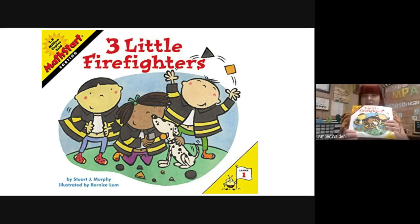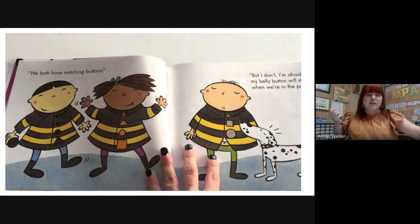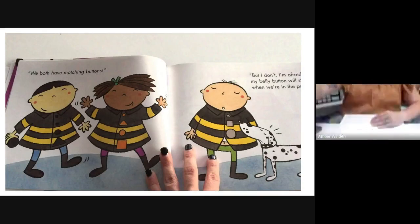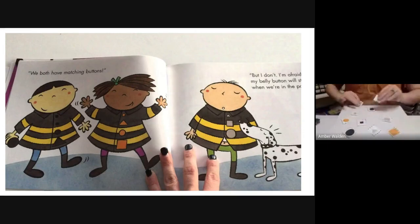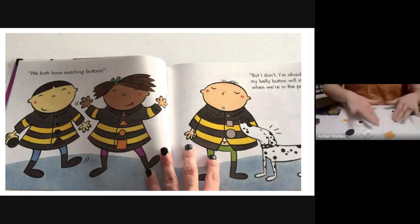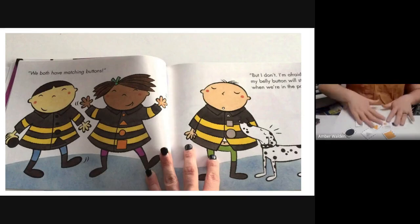So this story was all about these three little firefighters and they were trying to find buttons that match — finding a set. Let's look at this page of the story. In this one, they matched them by color. So let's try — I've got some buttons here and we're going to match them by color. I'm going to put all my buttons out so I can see them. The attribute we're looking for is color — an attribute is just something they have that you can see that makes them the same. I have orange, gray, and black buttons.